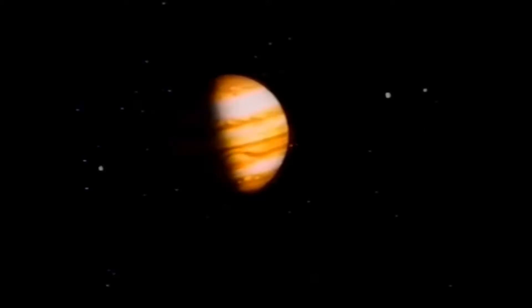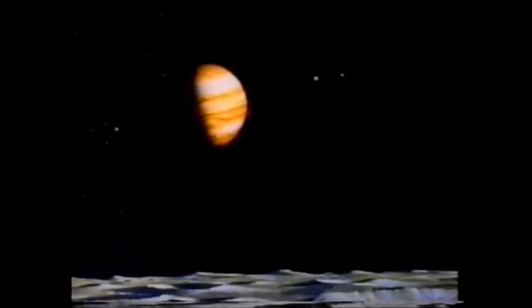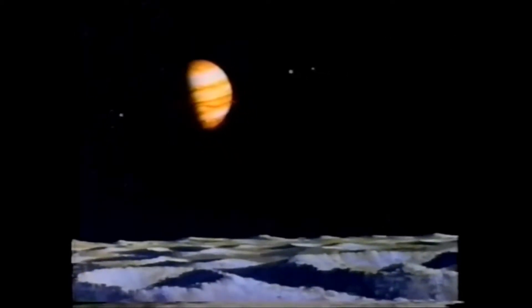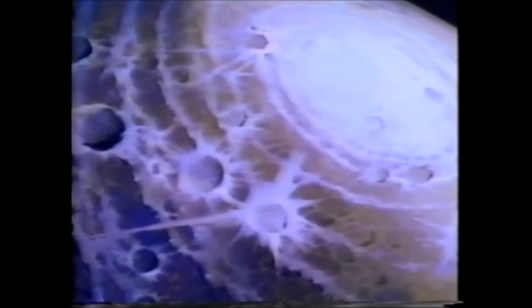Through an artist's rendering, we approach Callisto, the moon most distant from Jupiter. Its surface is saturated with craters dating back to a torrential bombardment period four billion years ago. Although this is a dead world, its craters are a record of the past history of the Jovian system. A great cataclysmic impact basin extends for a thousand miles. Since Callisto is half water ice, the basin, unable to hold its shape, slowly slumped back into the moon's crust until only traces of the surrounding ridges remain.